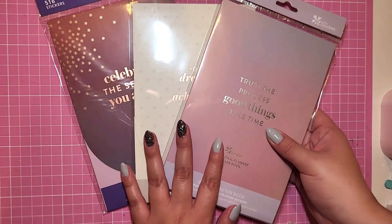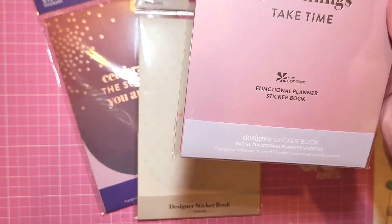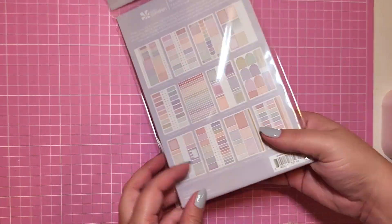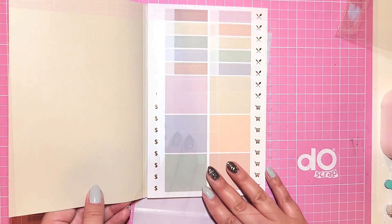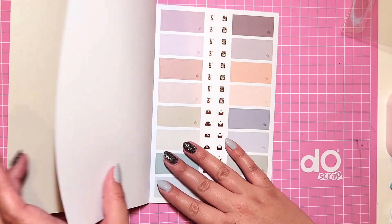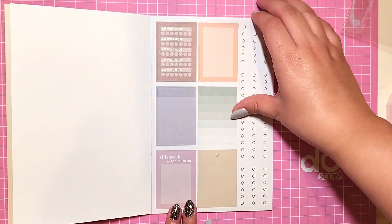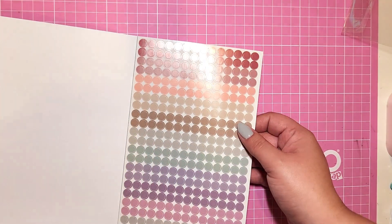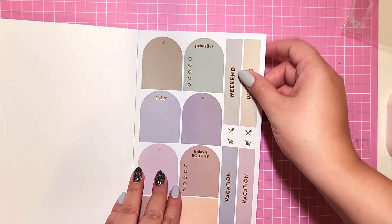Now for the sticker books — the first one is the functional sticker book, and I've never gotten this one. I'm not typically a functional planner but I'm moving towards pastels next year. I was not prepared for how fun this sticker book is. It has a workout tracker, little gold icons, and more of those sheer stickers — I probably shouldn't have bought so many separately since they're in here. I need more of those weekend stickers.